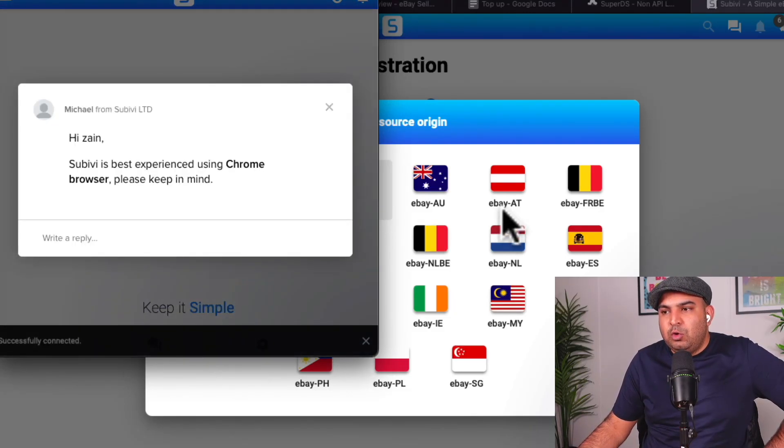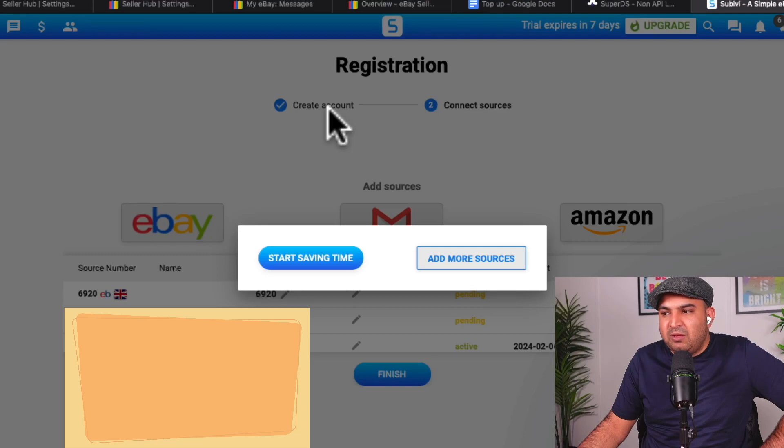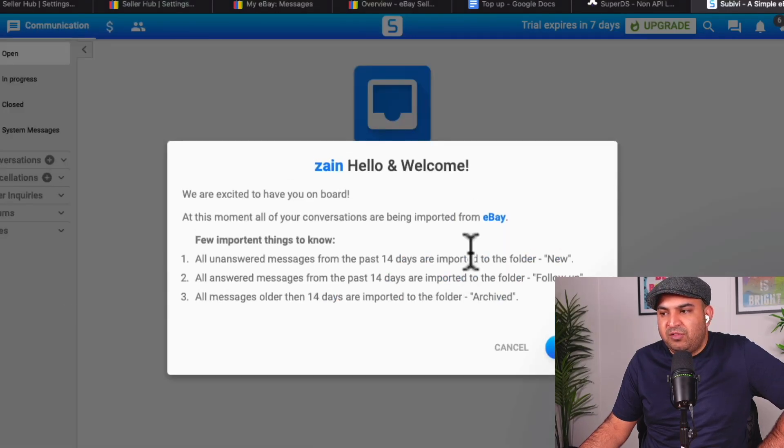Subivi recommends that you use Google Chrome, but I've been using Safari and it's completely fine. To get the best experience, use Google Chrome. You can see I have more than one account linked. If you want to add more, you can click on 'Add More Sources,' or simply click on 'Start Saving Time' and it will take you into the Subivi software where you can start using it.